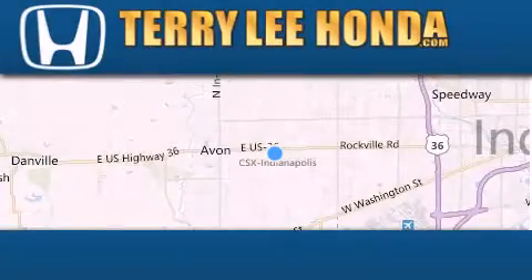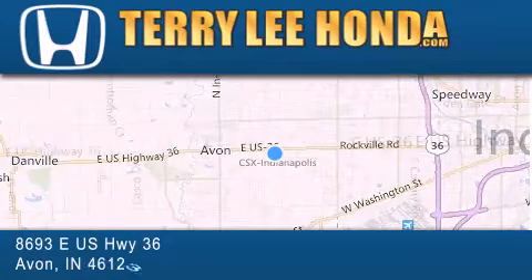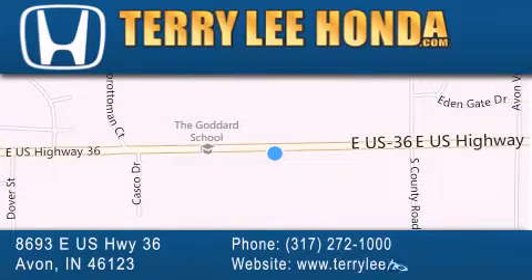At Terry Lee Honda, we offer new Honda cars in the Indianapolis area, along with used cars, trucks, and SUVs by today's top manufacturers. Stop by and visit at 8693 East US Highway 36 in Avon, or see us online at TerryLeeHonda.com.